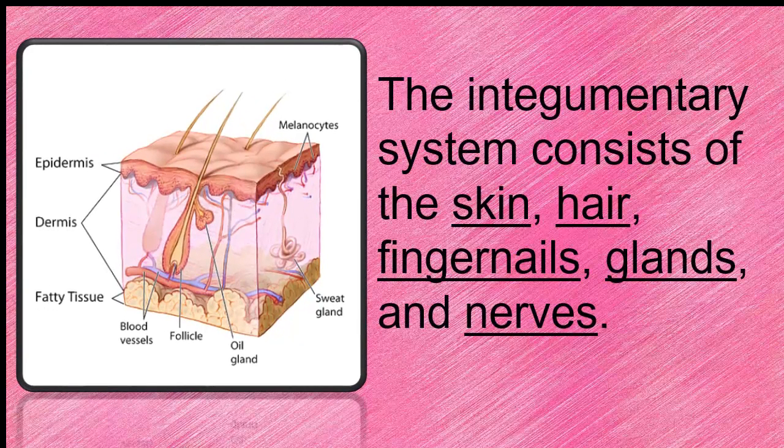The integumentary system consists of the skin, hair, fingernails, glands, and nerves.